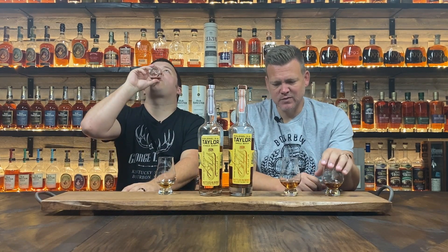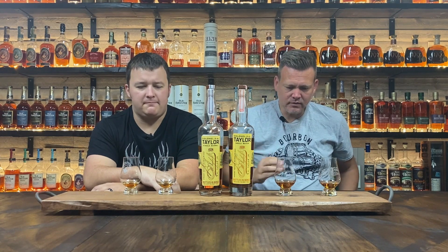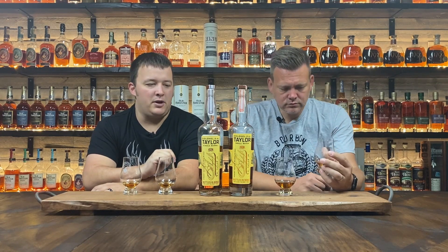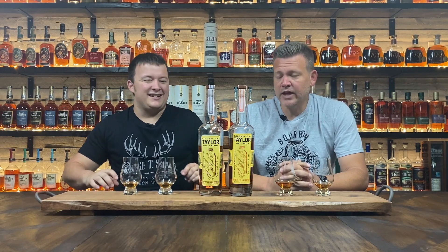The small batch has a little more sweetness on the front end, but I like the single barrel. Now this is close — I think it's definitely fair to say this is close. I still go with the small batch even with him going with single barrel, but they're both really good and I don't think there's a right or wrong answer. I just think the small batch is better.